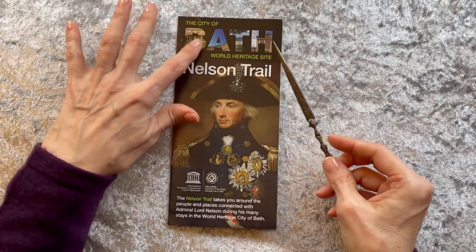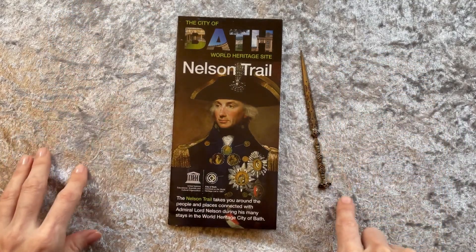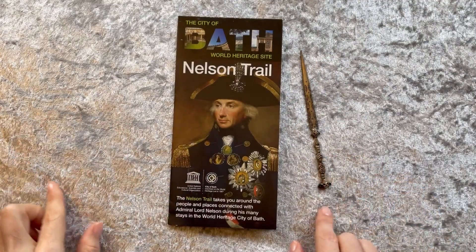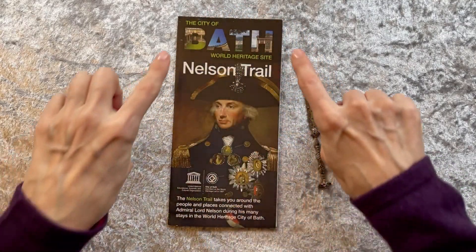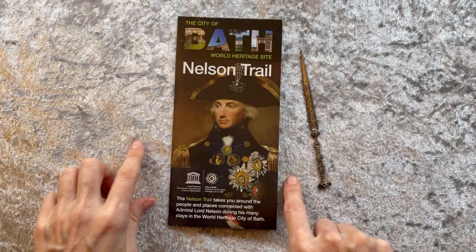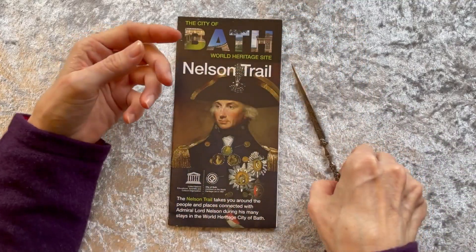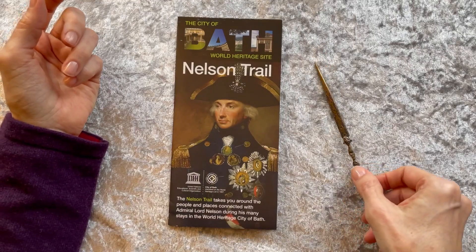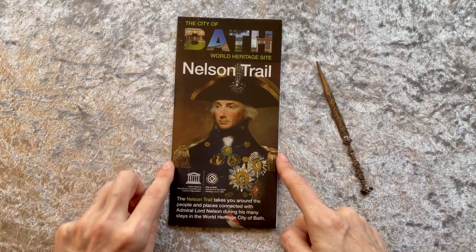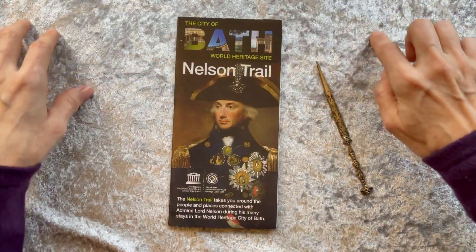This has been done by several ASMR artists — notably Nathan ASMR, and I'll put the link there, and a very lovely Québécois artist, with that link there as well. So I'm going to try their stylus-on-paper sounds and take you on a tour of the Nelson Trail in Bath, so lie back and get comfortable, and let's begin.